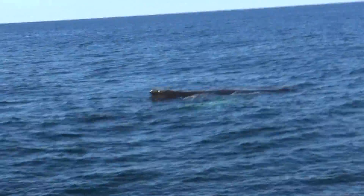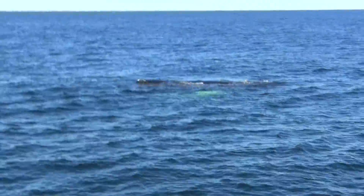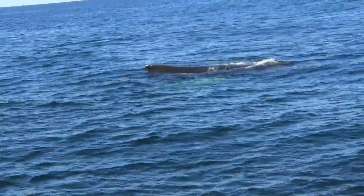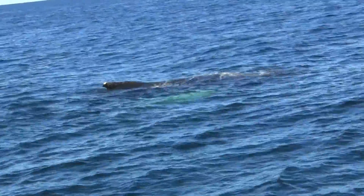We have a humpback whale here. This whale is probably about 40 to 50 feet. This whale is about 70. They're so small — about 25 to 30 feet. It was an enormous number one.